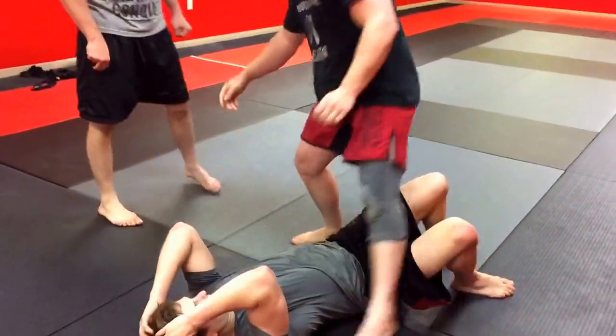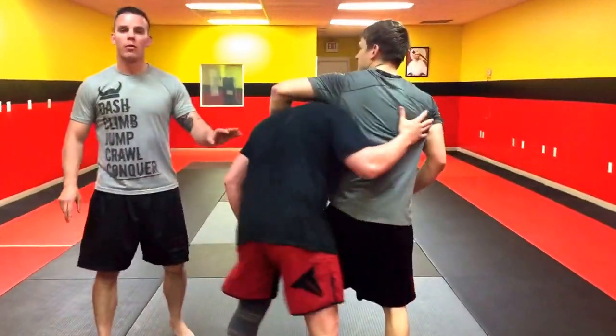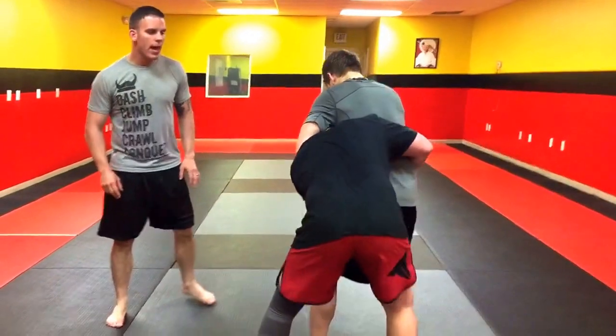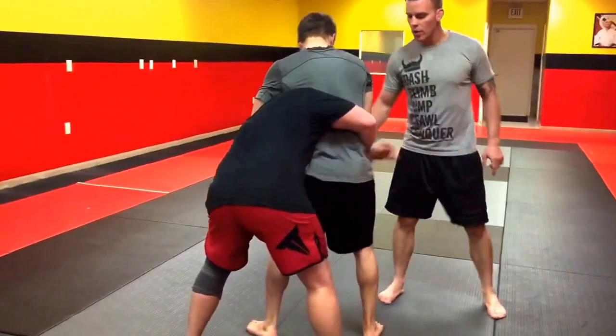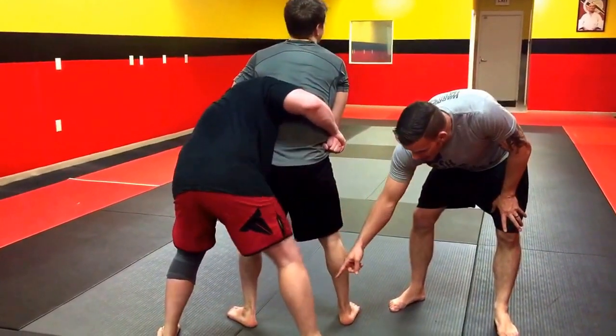One more time for the second one. We're going to go through this one again real slow before we do it live action. The headlock — it's real important that he locks his hands. When he goes for the body lock, he's got a really strong grip. Notice the foot — he's setting up the trip.